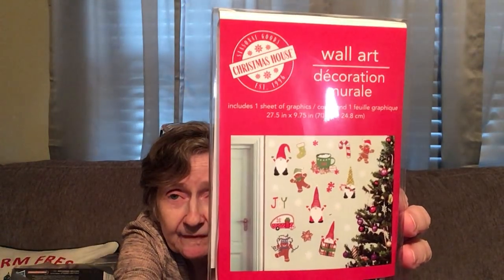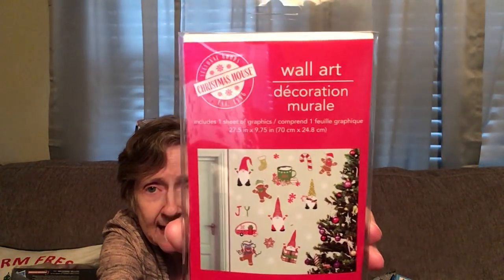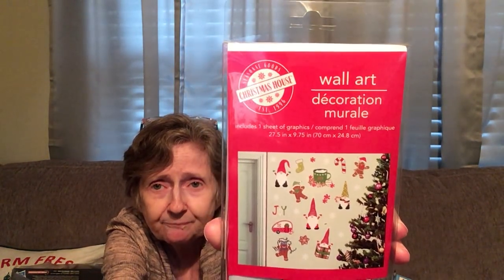I got this wall art by Christmas House — it's gingerbread, peppermint, little gnomes, a little camper, and it says 'Joy.' It includes one sheet of graphics, 27.5 inches by 9.75 inches. I thought that was kind of cool with those designs.